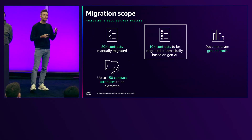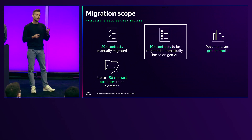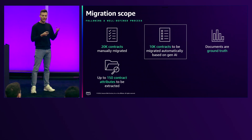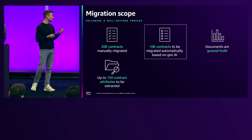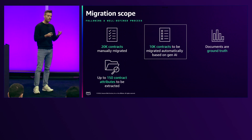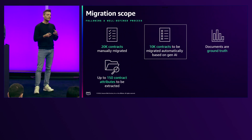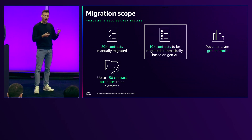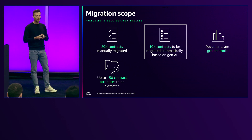We are trying to extract up to 150 attributes from our contracts, which, as you can probably imagine, works better for some attributes and worse for others. Another thing to mention is data quality — if we have contracts from Allianz Germany itself, the quality is sometimes better. However, the data quality of third-party contracts can also be challenging, and this is the reason why we have heterogeneous quality in the extraction of our data attributes.